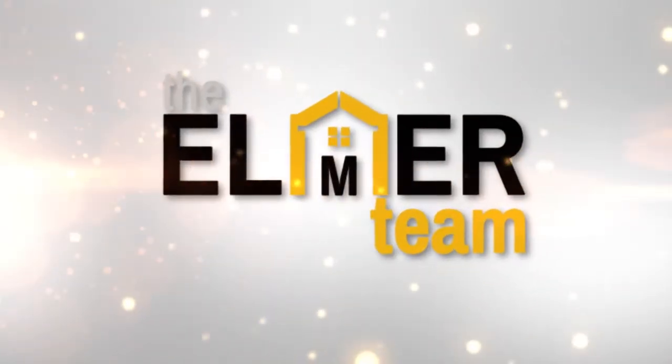I'm Melinda Elmer with Century 21 Masters. Thank you so much for watching my video blog. Today I'm here to talk about how accurate Zillow's estimate actually is, and more broadly, the accuracy of the online price calculators.